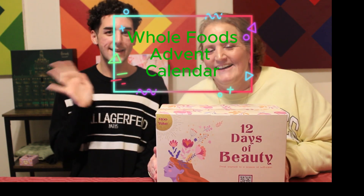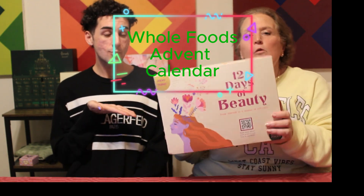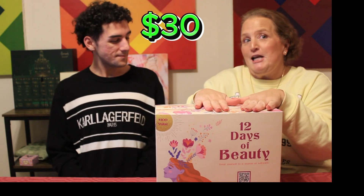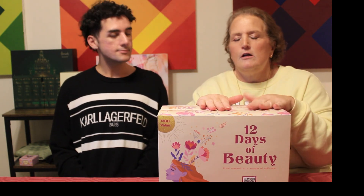We're back! This time I went grocery shopping and came across an advent calendar at Whole Foods. This is a big advent calendar — $30, and because I'm a Prime member I got 10 cents off, so I paid $29.90 plus tax for this 12-day advent calendar. I'm comparing this to the Macy's catastrophe we unboxed a couple videos ago — I was not happy with that one. These are about the same price: 12 items for $30 versus 24 items for $60. Let's figure out if this is worth your money. Let's open it.